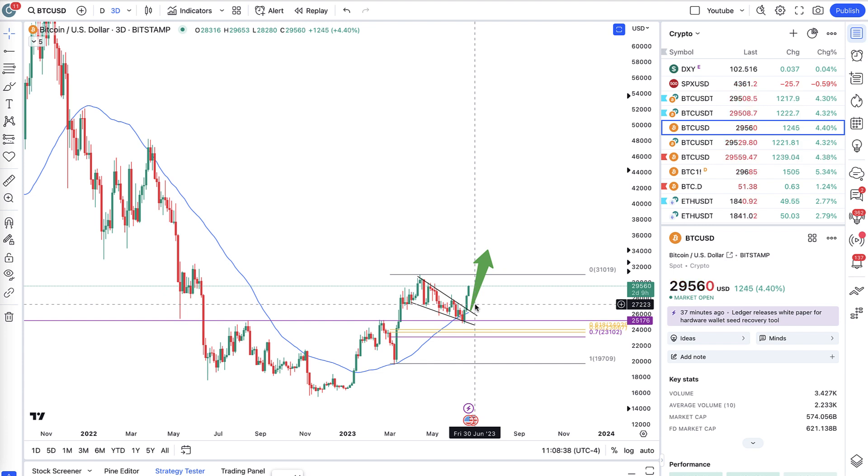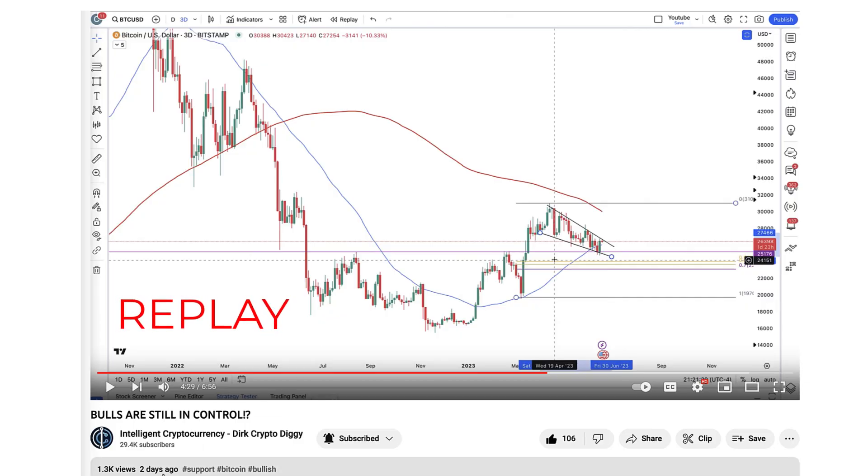So if you guys got in and followed along, you could have had an almost $4,000 move to the upside with a leveraged long position. That one is absolutely great, but let me play for you what I said in the last video. This is the video made two days ago on June 18th — you can see the wedge I was talking about before the breakout.